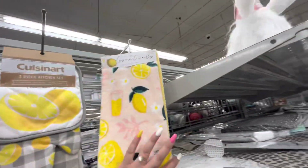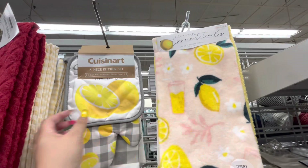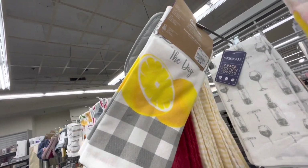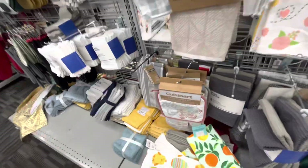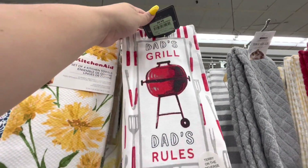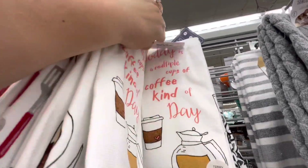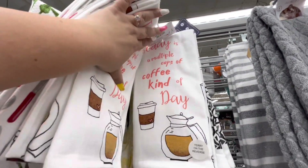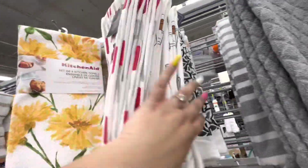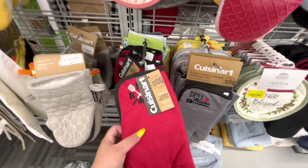They have summer towels — a three-set of lemons for $7.99 like the lemonade, and a Cuisinart three-piece kitchen set for $6.99 — not bad, good deal. For Father's Day gifts: 'Dad's Grill' and 'Dad's Rolls' are $4.99, and 'Today Is a Multiple Cups of Coffee Kind of Day' for $4.99 cute. Also cute Father's Day gifts — Cuisinart two-pack oven mitts for $9.99.